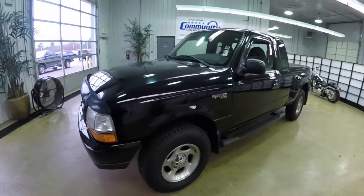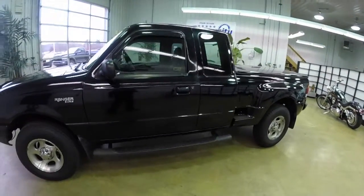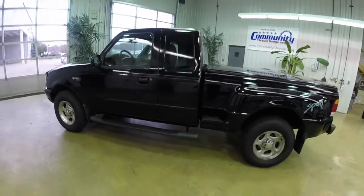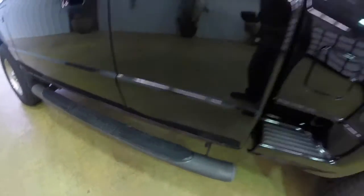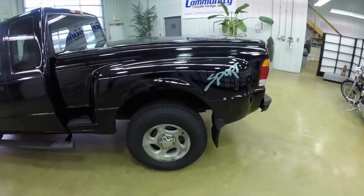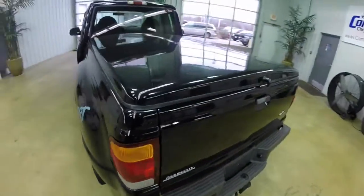This Ranger is in black clear coat. It has the medium graphite cloth interior with bucket seats. It does have Ford's tubular side steps. It also has the flare side bed and a hard tonneau cover that locks.